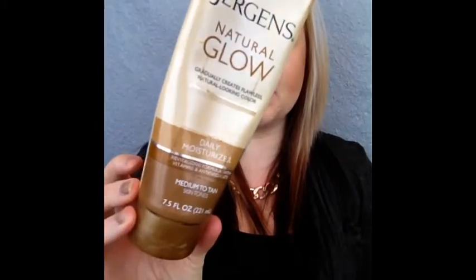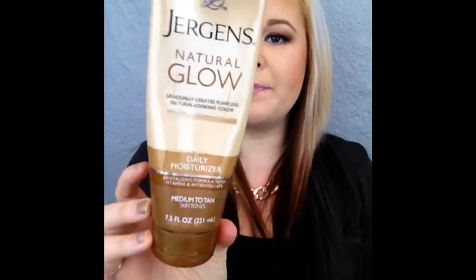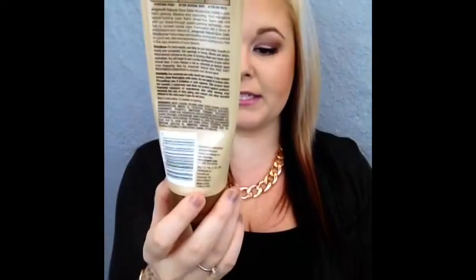Next product is Jergens Natural Glow. This one is in medium to tan skin tones. Now I'm actually fair but this one gives so much more color to your skin, so I think this should just be what shade you want to be, because the fair light option doesn't really change the tone of your skin. I really love it — it's amazing and yes, I will be repurchasing that one as well.